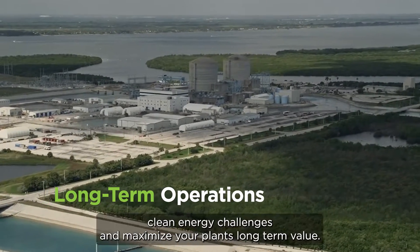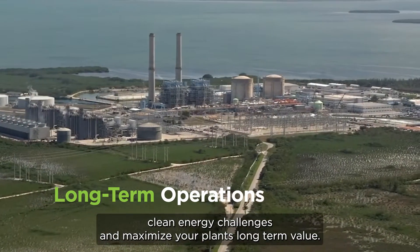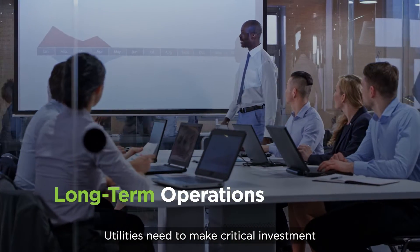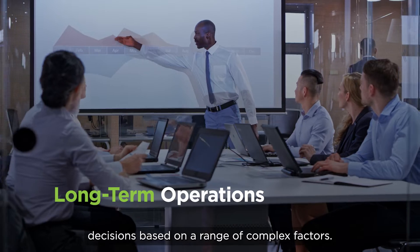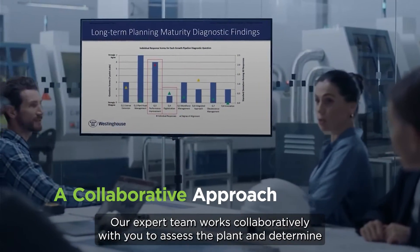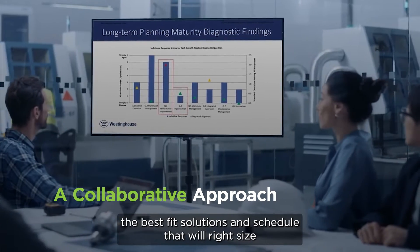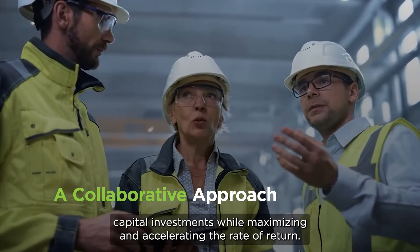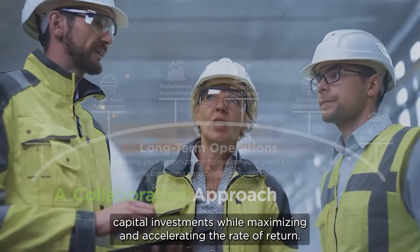To stay ahead of tomorrow's clean energy challenges and maximize your plant's long-term value, utilities need to make critical investment decisions based on a range of complex factors. Our expert team works collaboratively with you to assess the plant and determine the best fit solutions and schedule that will right-size capital investments while maximizing and accelerating the rate of return.